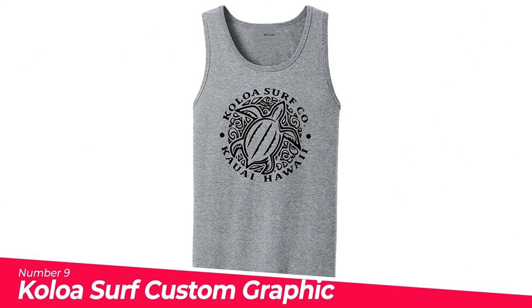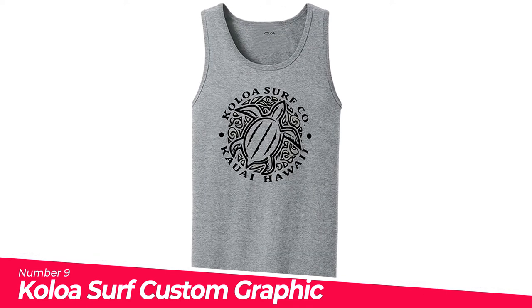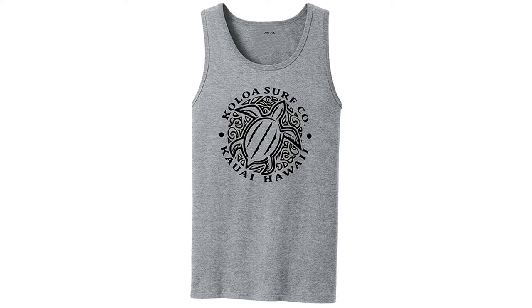Number 9: Koloa Surf Custom Graphic Tank Tops. Made of 100% soft-spun cotton in regular, big, and tall sizes — a reliable choice for comfort, softness, and durability. Koloa Surf logos are proudly printed in the USA. Koloa Surf Tank Tops offer men the throwback tank tops they remember and love from the days when they wore vintage tank tops and surf tees while dreaming of the ocean.